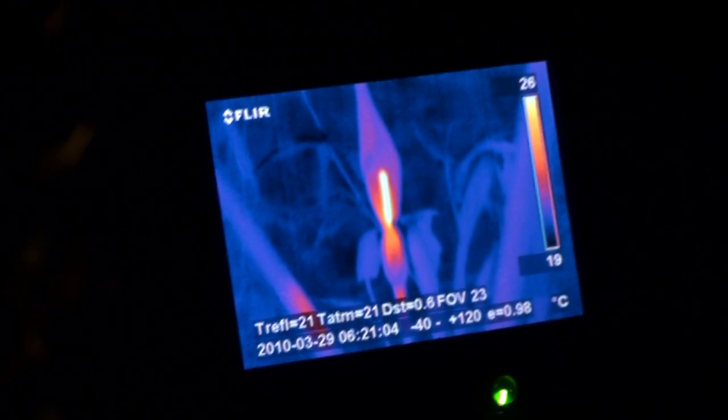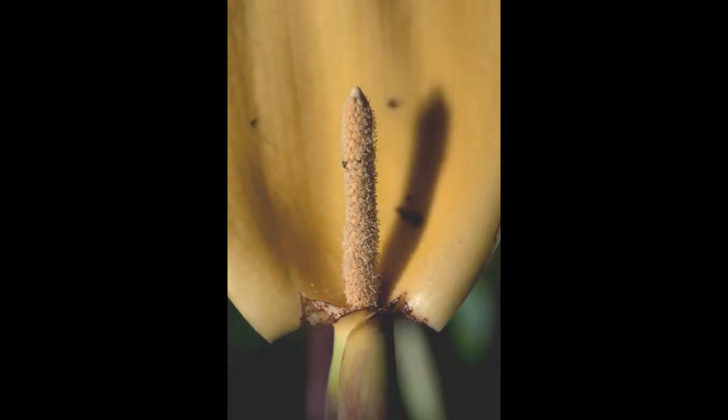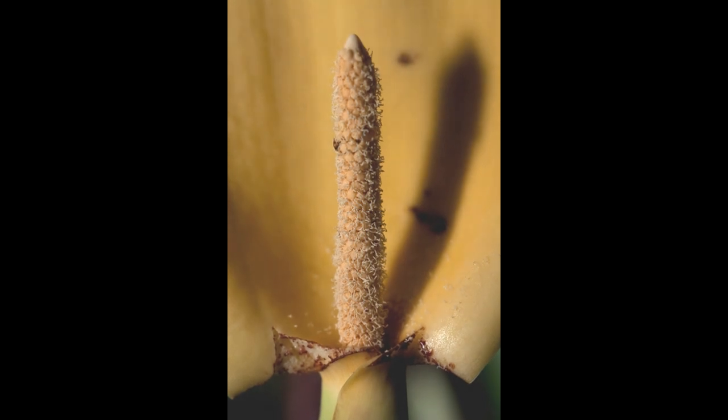Here we're measuring the temperature of the Colocasia — the fertile males are at 25 degrees and the rest of the spathe is at about 20 degrees, while the air temperature is about 19 degrees. After the heating burst, the fertile male florets shed their pollen, thus completing pollination in Colocasia.